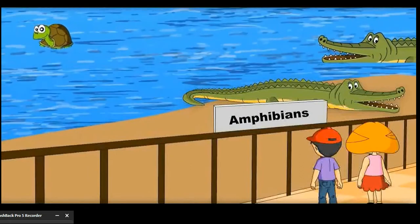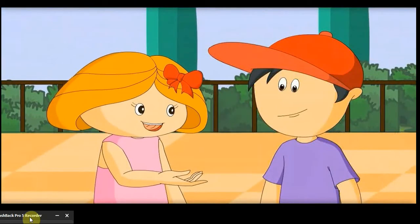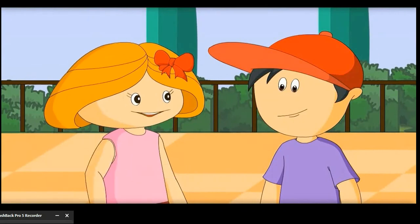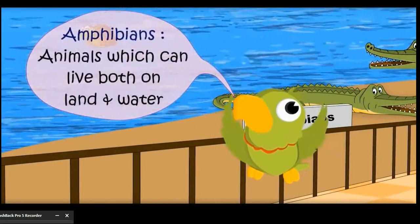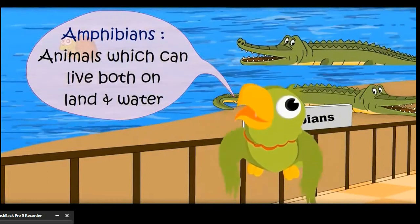These are called amphibians. These can live both on land and water. They have lungs so they can breathe on land. Amphibians — animals which can live both on land and water.